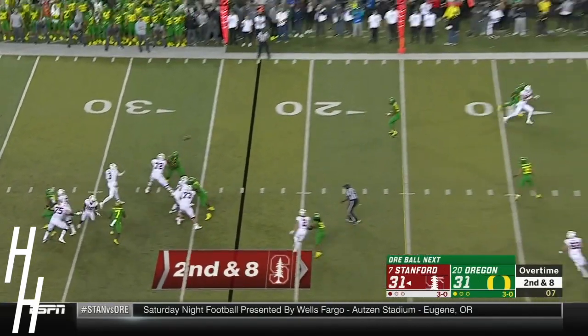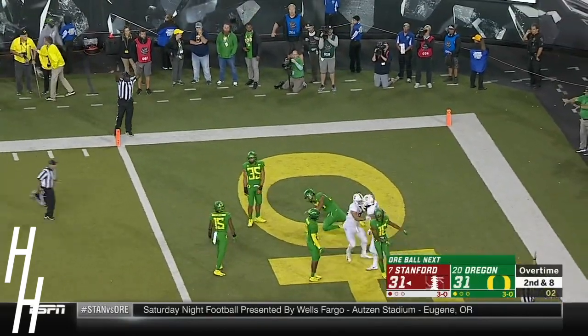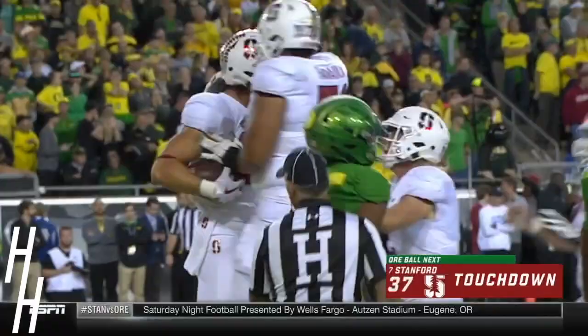Costello has time, looks for the end zone — jump ball, deflected, caught. Touchdown, Parkinson! The big man comes up with it for Stanford.